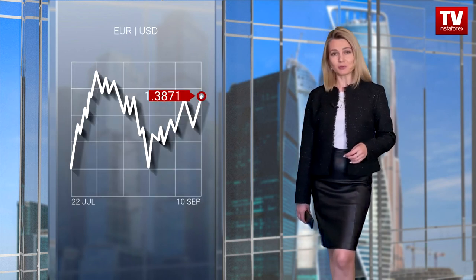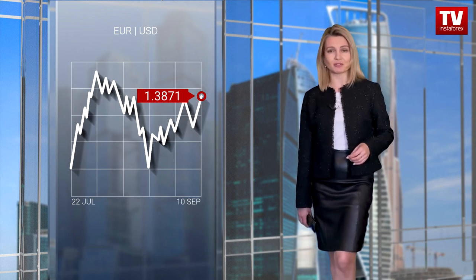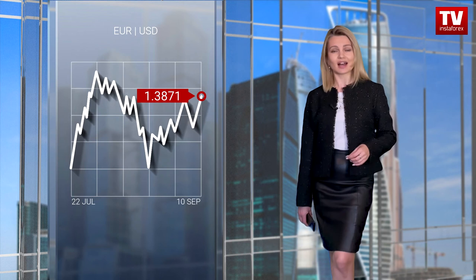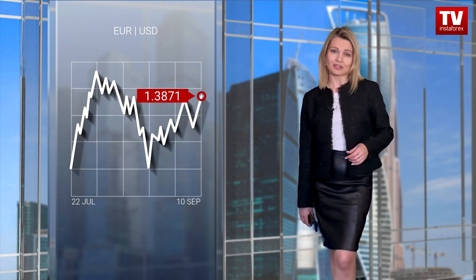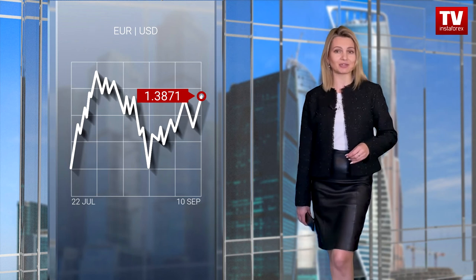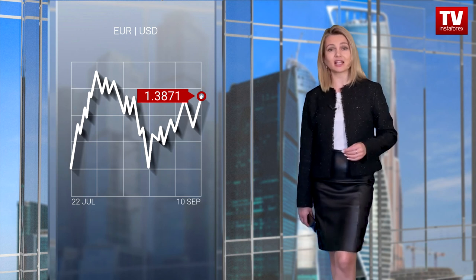At the same time, the pound-dollar pair bounced from the support level of 1.3750 and returned to the resistance level of 1.3880. The speculative activity was quite high. As a result, the price showed significant changes and the pound sterling received the overbought status. The resistance level of 1.3880 is still exerting pressure on long positions.